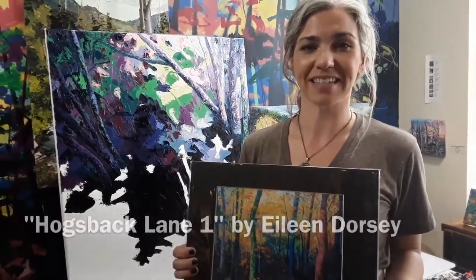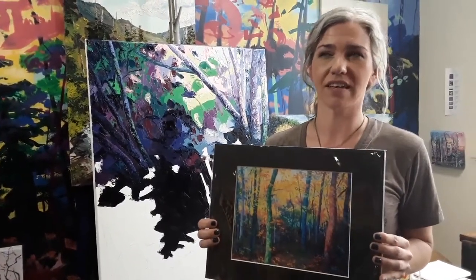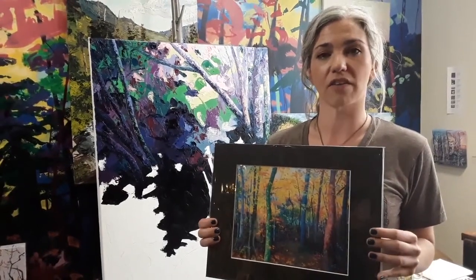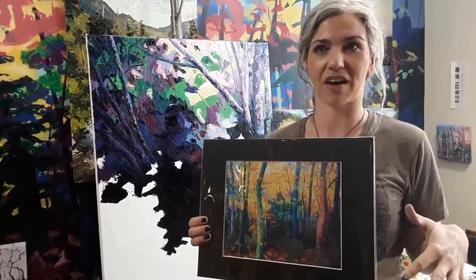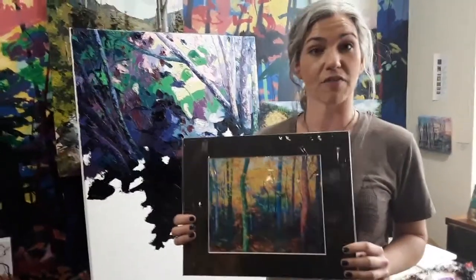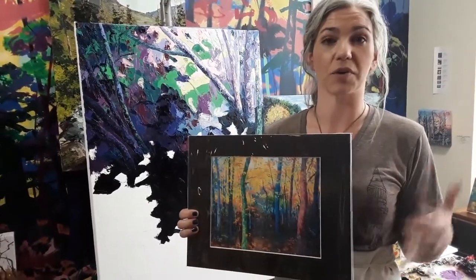Hi, I'm Eileen Dorsey and this is a print of mine. It's titled Hogsback Lane 1. It's the first of a series — I think I did six of them — and all of the images are photographs I've taken from the Cleveland Metro Parks, right where Hogsback Lane intersects with Valley Parkway there at Rocky River. This original painting is square formatted, 30 by 30 inches, and it's all done with a palette knife and oil paint.